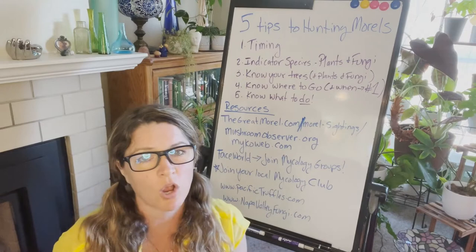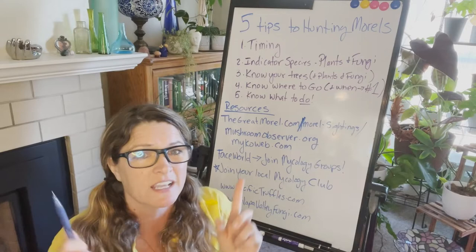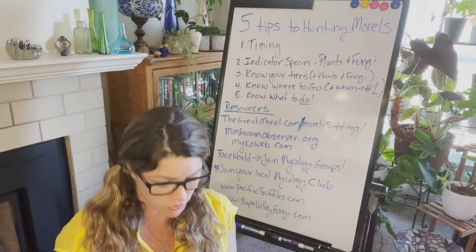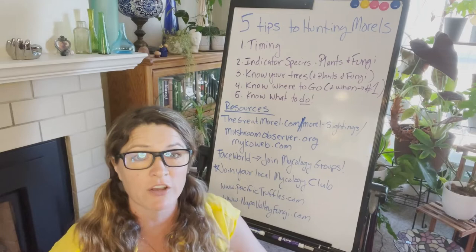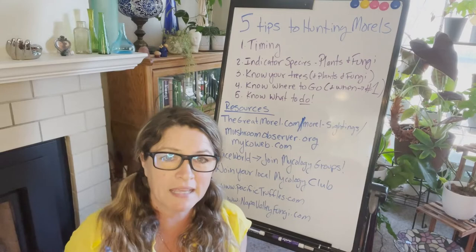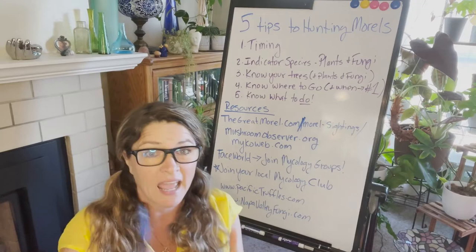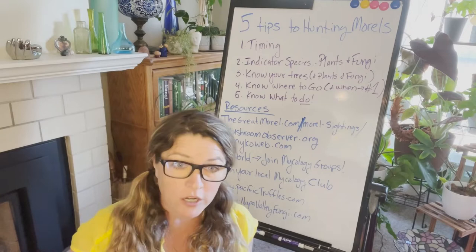You also want to know your trees. Morels can grow under a lot of different species of hardwoods — particularly on the east coast they're not known to be under one specific tree. Here on the west coast they really like conifer forests: fir trees, Jeffrey pine, ponderosa pine. They're also found under oaks, apple trees, and other species, but mainly here in the Sierra Nevadas you'll find them associated with firs, ponderosa pine, and Jeffrey pine.